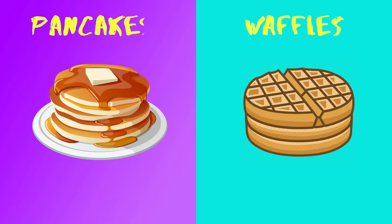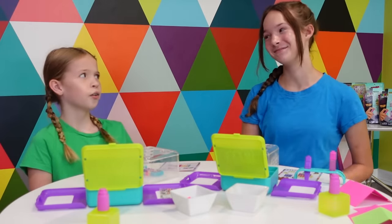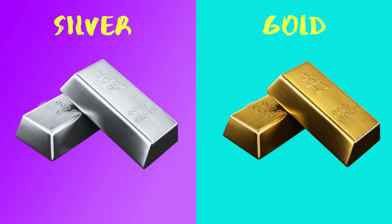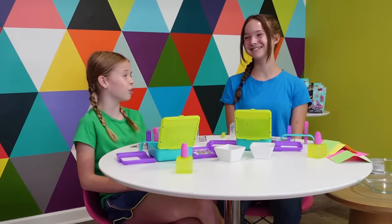Pancakes or waffles? Hands down waffles. No way — pancakes! Silver or gold? I'd have to go with silver. I think gold is really pretty.